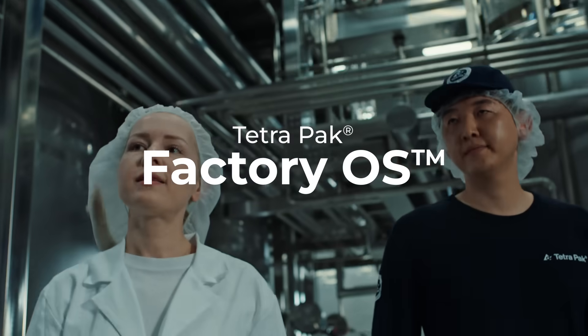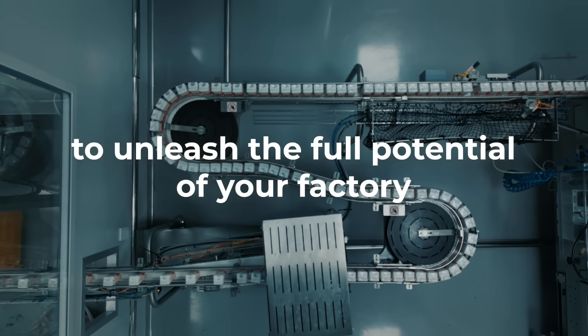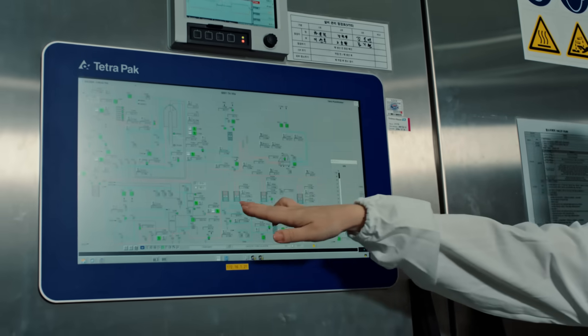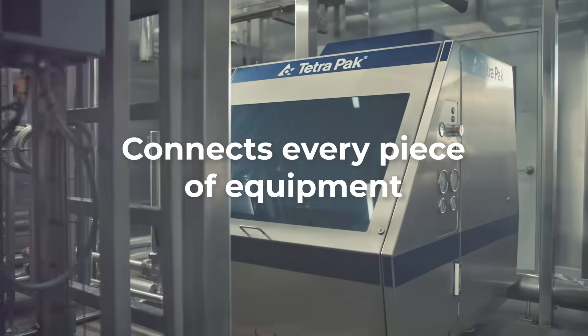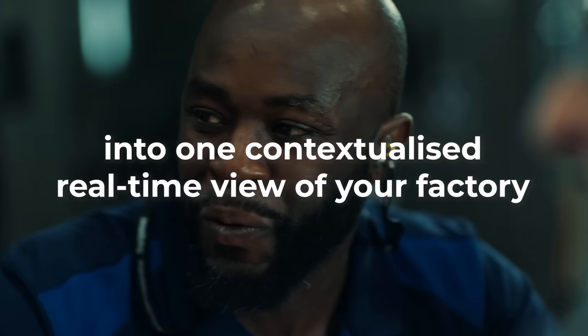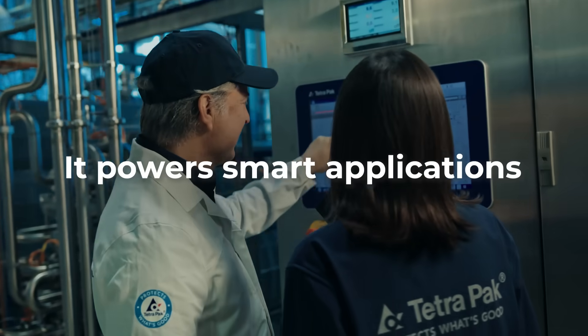With Tetra Pak Factory OS, we're leveraging our expertise to unleash the full potential of your factory through data-driven insights. At its heart, a powerful new data integration platform. It connects every piece of equipment and transforms fragmented data into one contextualized, real-time view of your factory. It powers smart applications.